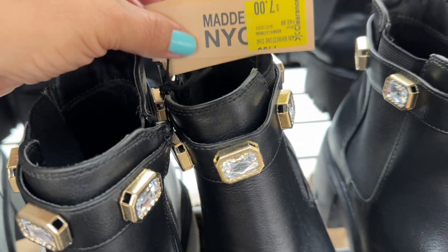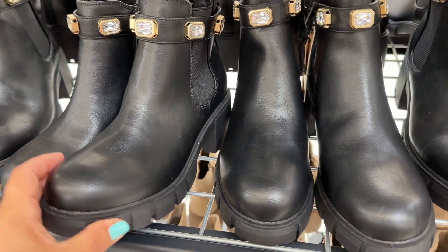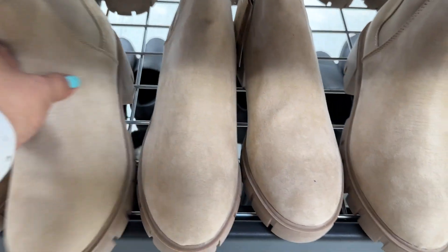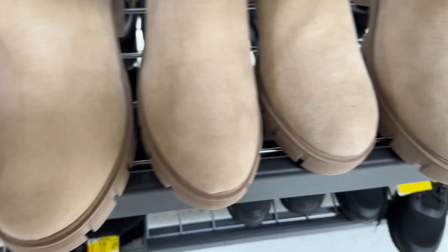Okay guys, more boots on markdown — these are only seven dollars. Look how cute these are! These are eleven dollars — these are different than the ones I found last time for a dollar. Let's see if I can find a barcode here.